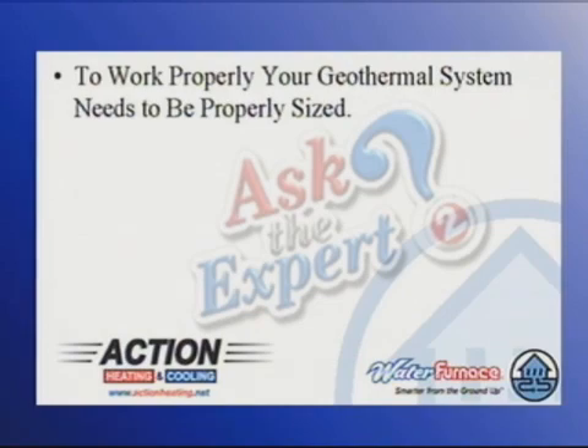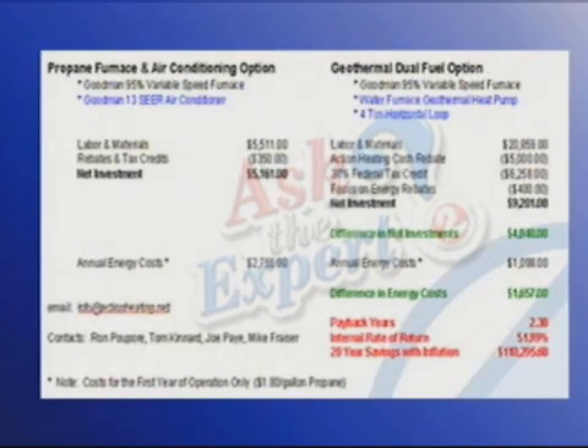So it has to be properly sized. In this example, we're going to go back to an example that we've used in previous segments. This is a geothermal system that costs approximately $4,000 more than the same system using a furnace and AC.